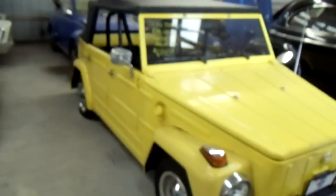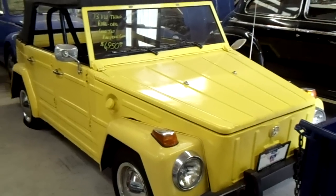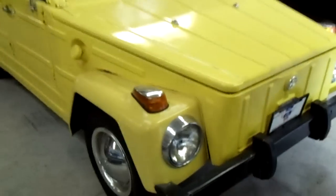Hey guys, coming to you from Country Classic Cars again up here in Staunton. This video in particular is for one of my subscribers called msteel323, who had asked me if I'd come across a VW Thing. I just found one for him here — this is a 73 VW Thing and we'll take a look around it.